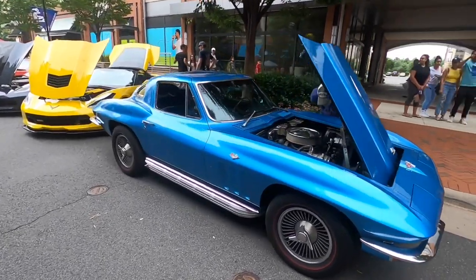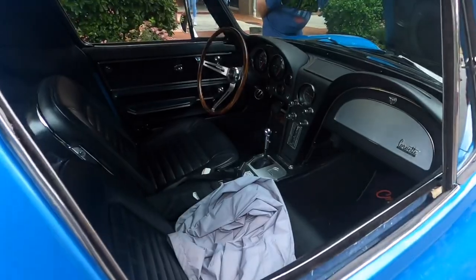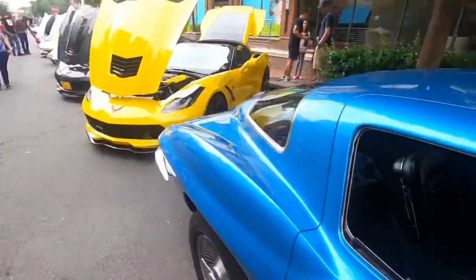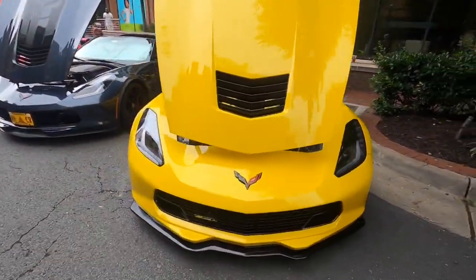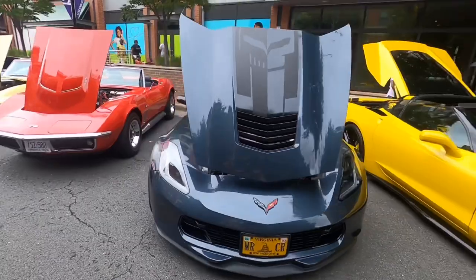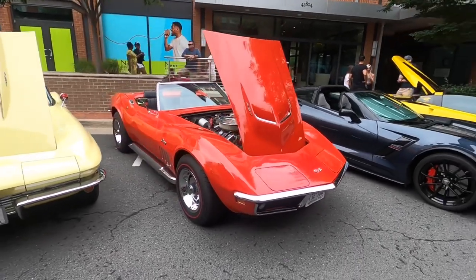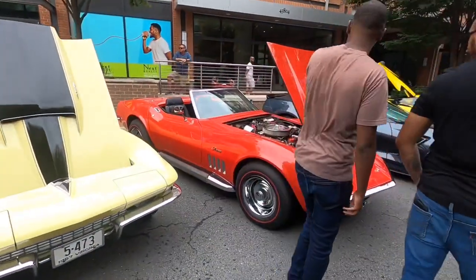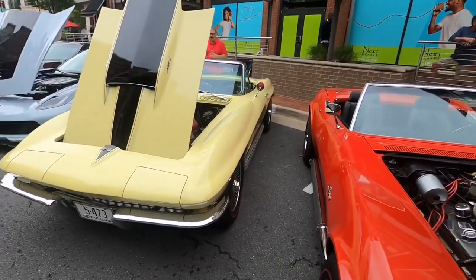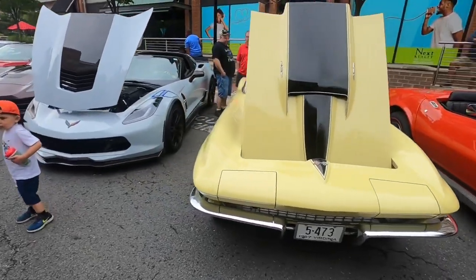We've got a big row of Corvettes here. This one is not a split window, so it's a '64 or higher — I don't know exactly what year but it's at least a '64. We've got a Stingray — this is a '69 based on the license plate. We've got a '67 in an interesting yellow color.